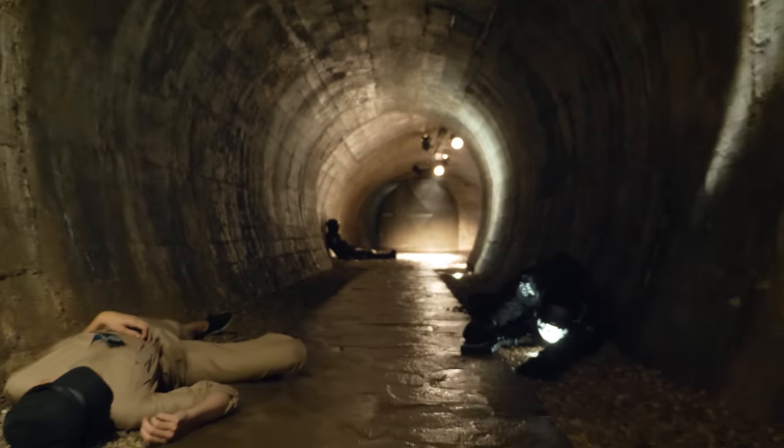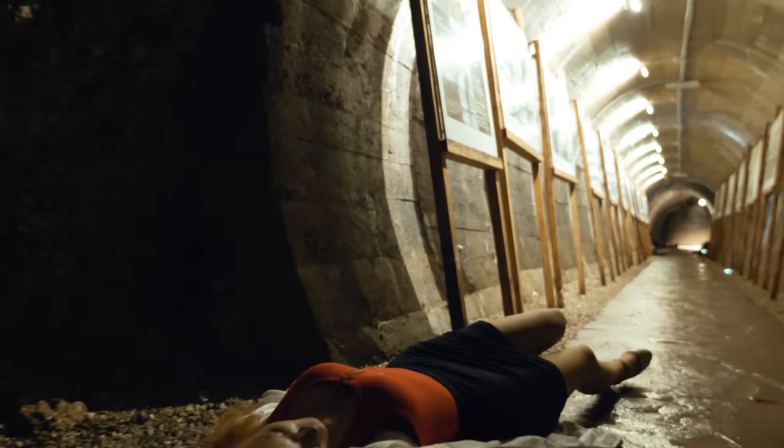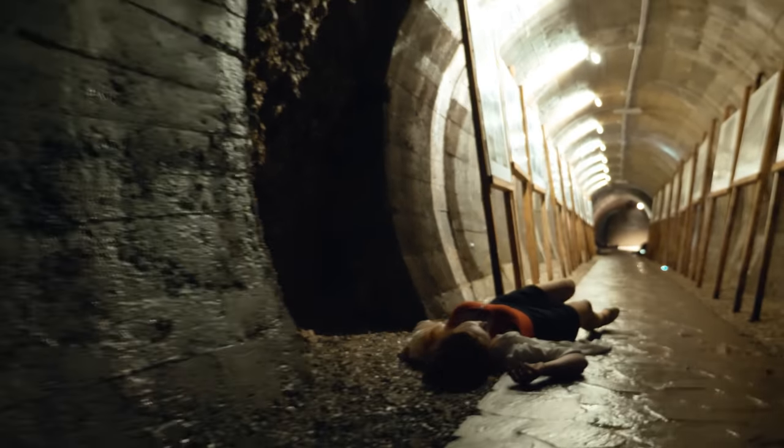Item Number SCP-173. Object Class: Euclid. End of file.